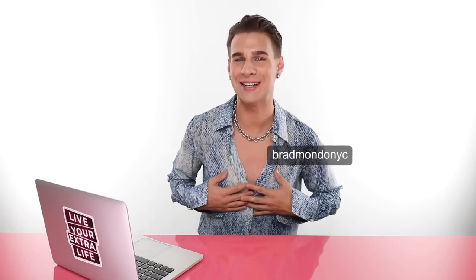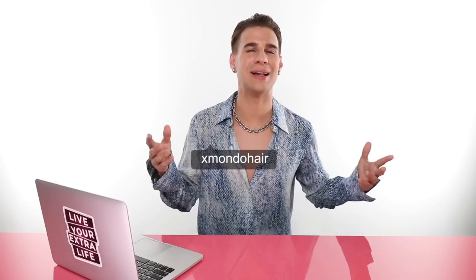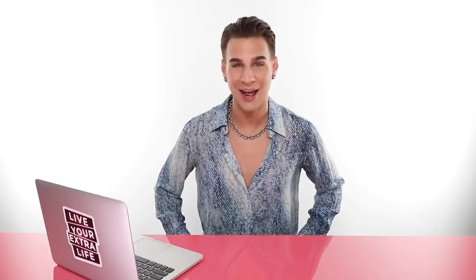Don't forget to follow me on Instagram, Twitter, and TikTok at BradmondoNYC. Follow my hair care brand, Xmondo Hair, for beautiful, fabulous, amazing hair products — they're all linked below. Shop now, baby. That is all for today. Thank you so much for watching. Don't forget to live your extra life. And I'll see you next time. Bye.